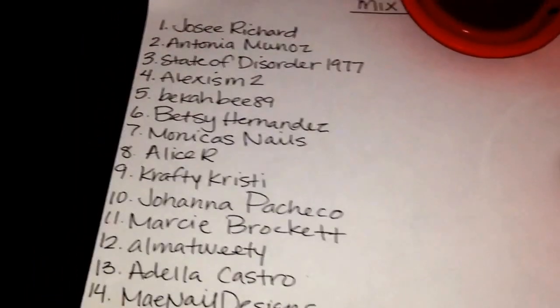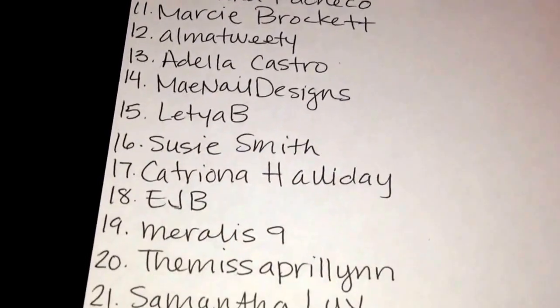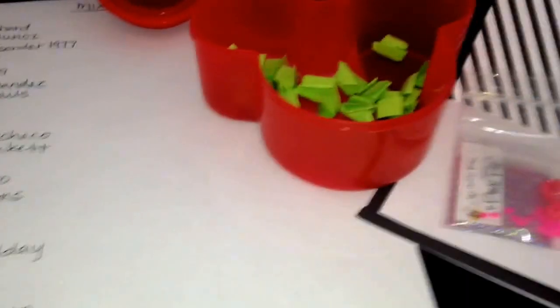There were 28 people that entered the mix giveaway, so here's everybody. I put everybody here and I decided to do it this way — it's much faster. My daughter wanted to help, so here we go. Good luck ladies!